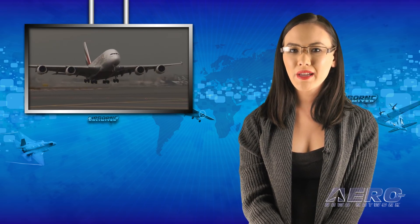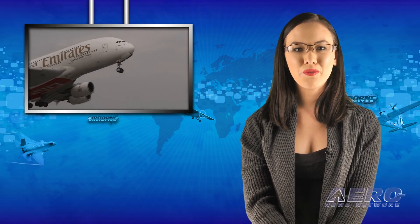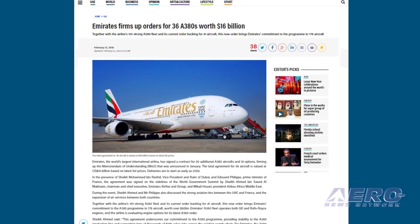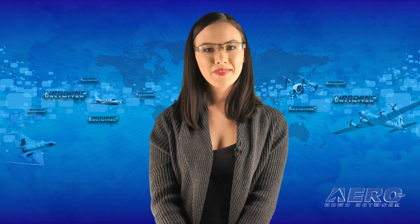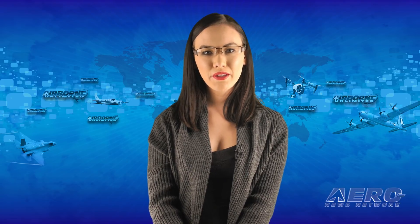Emirates and Airbus have firmed up an earlier Memorandum of Understanding and signed a contract for 20 additional A380s, with a further 16 options to be confirmed at a later date. The total agreement for 36 aircraft is valued at $16 billion based on the latest list prices. Deliveries are to start as early as 2020. That's it for today's Trip Around the Patch, and now let's move on to the rest of the news.